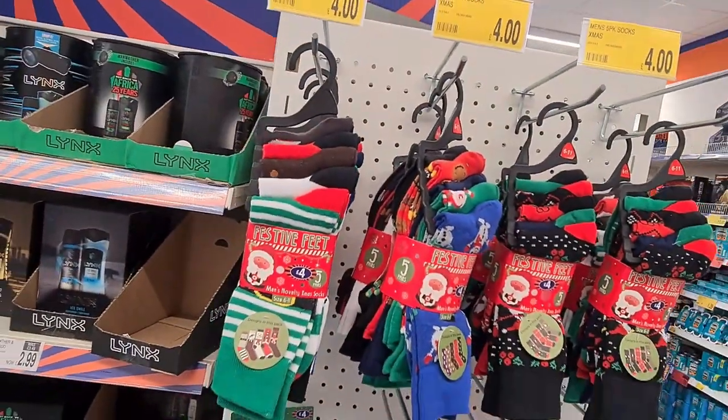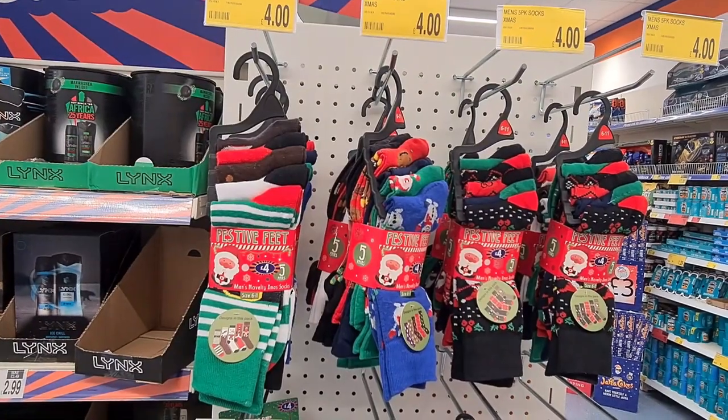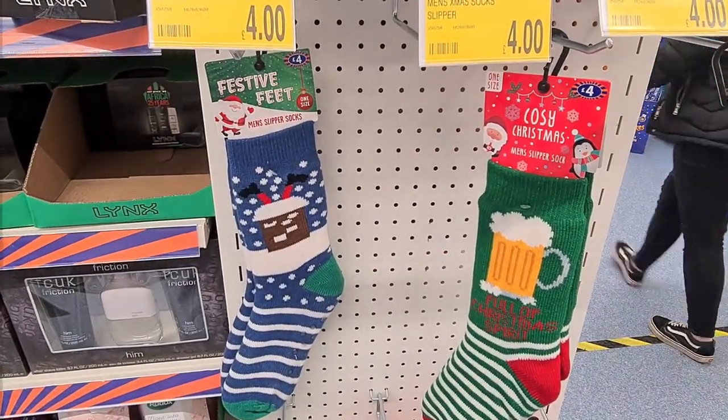As well as ladies socks they also had men's socks, which came in three designs. It was £4 for a five pack, and they also had men's slipper socks in two designs in store.